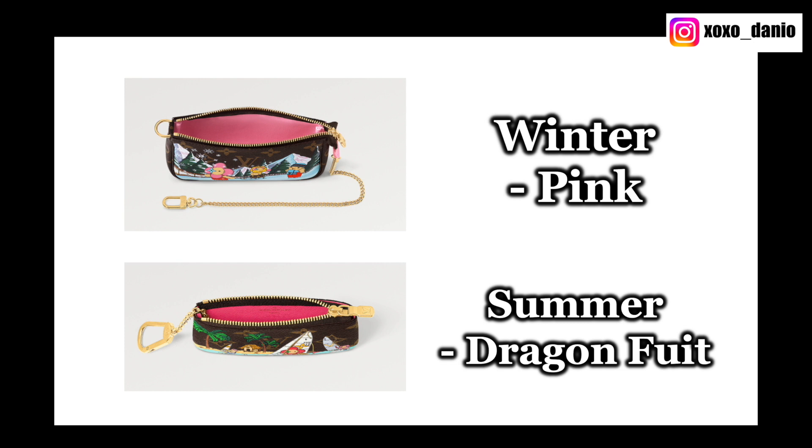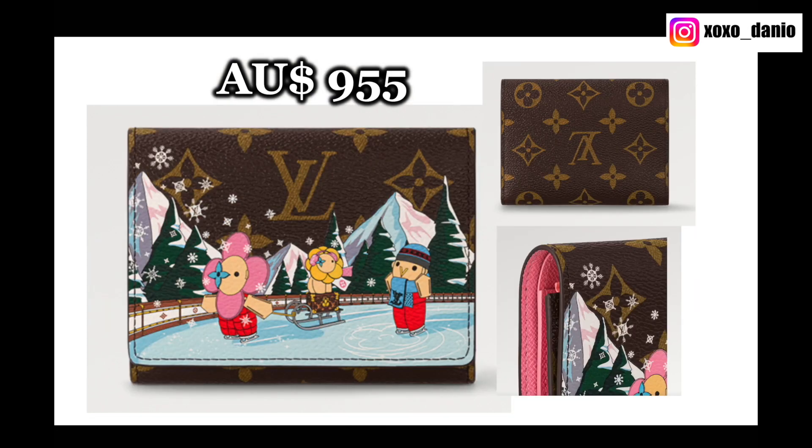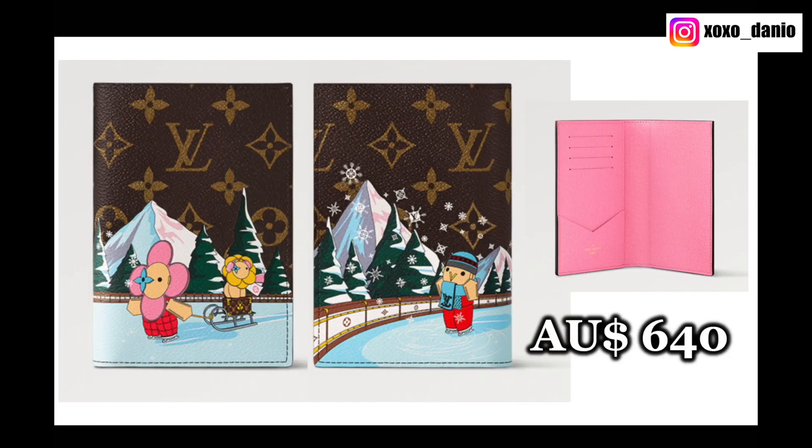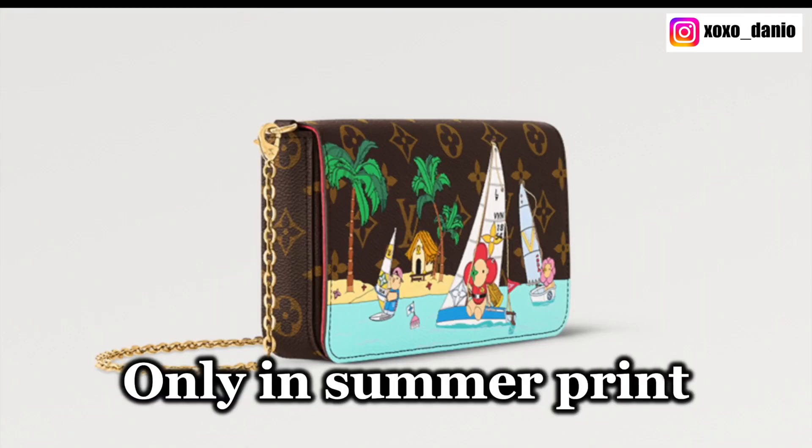The pink lining on this Mini Pochette is a much lighter pink compared to the dragon fruit one. The winter print comes on the Mini Pochette, the Victorine Wallet, the Passport Cover, and the Key Pouch, but it does not come on the Felici Pochette.